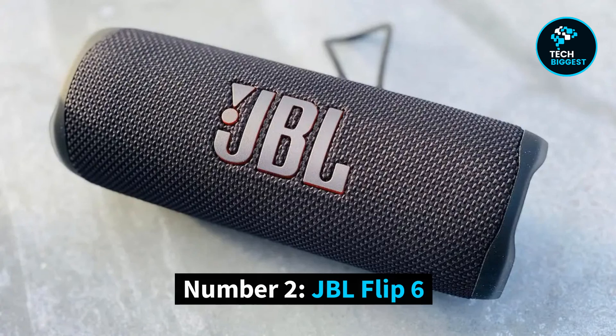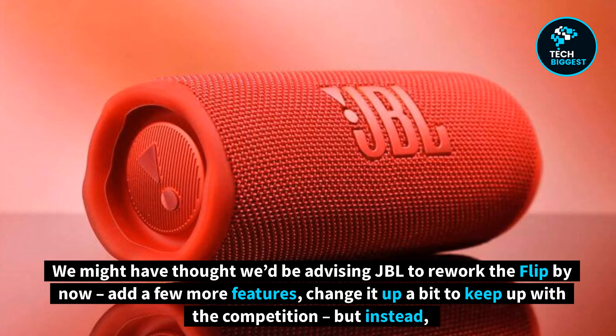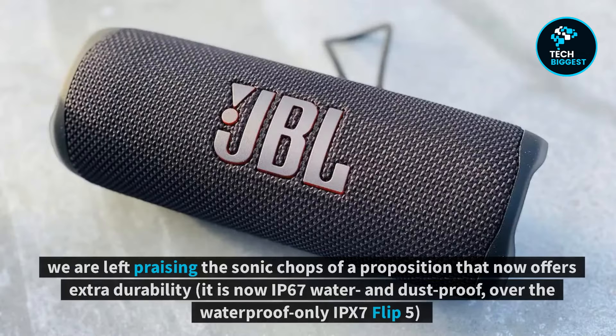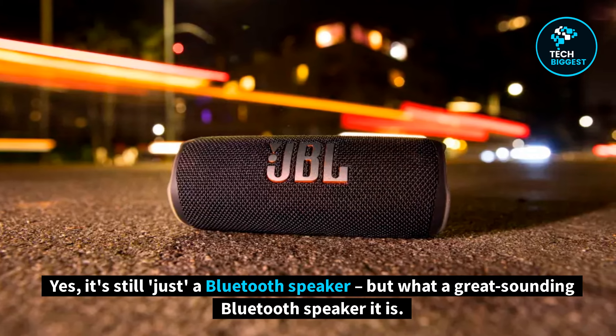Number 2: JBL Flip 6. Another award winner, it will come as little surprise to learn that the Flip 6 is another resoundingly 5-star product. We might have thought we'd be advising JBL to rework the Flip by now — add a few more features, change it up a bit to keep up with the competition — but instead we are left praising the sonic chops of a proposition that now offers extra durability. It is now IP67 water and dustproof, over the waterproof-only IPX7 Flip 5, as well as an extra ounce of space within its trademark zealous and musical presentation. Yes, it's still just a Bluetooth speaker, but what a great sounding Bluetooth speaker it is.